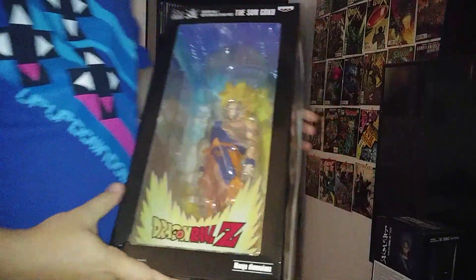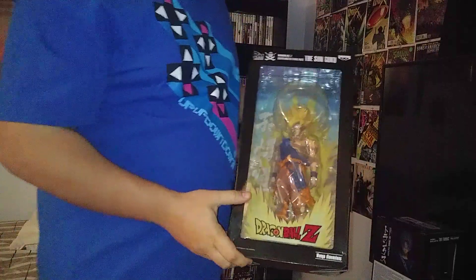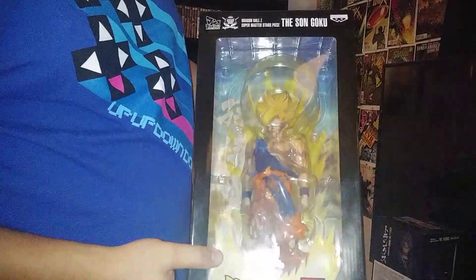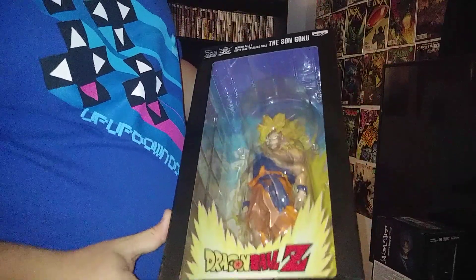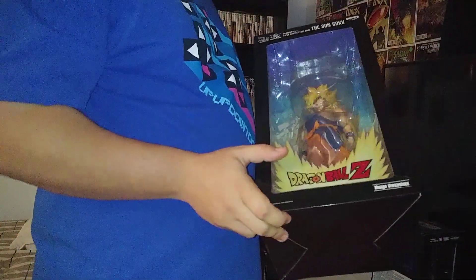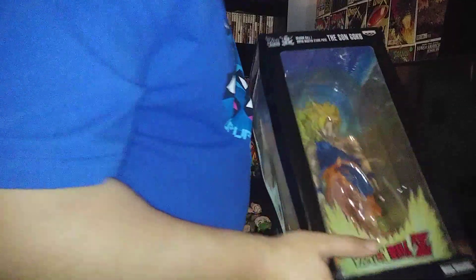Then my second finding — I didn't find this one at the Comic Con, I found this one at our town GameStop store. It was going to cost $120 but luckily I got it for $60 being a part of the GameStop Pro membership.